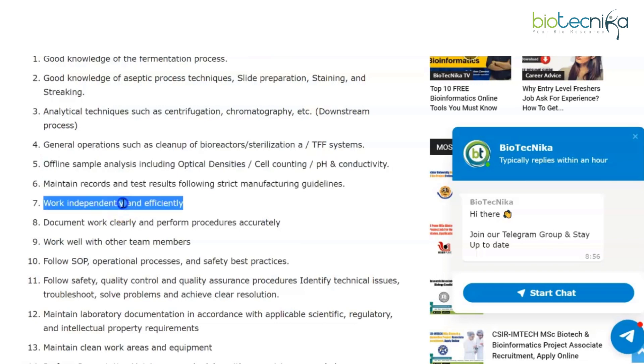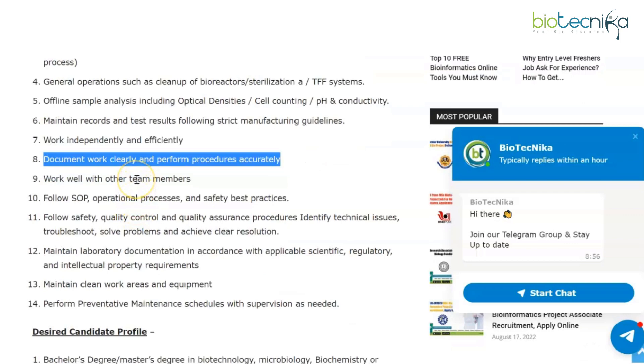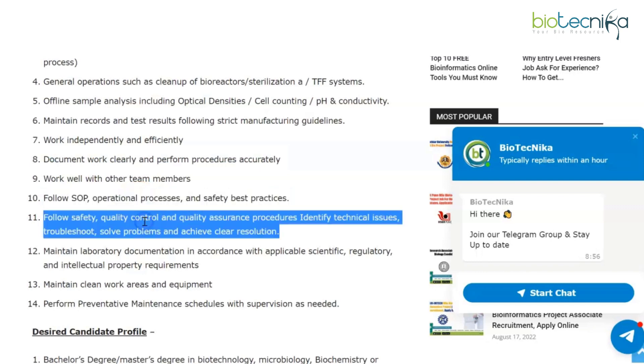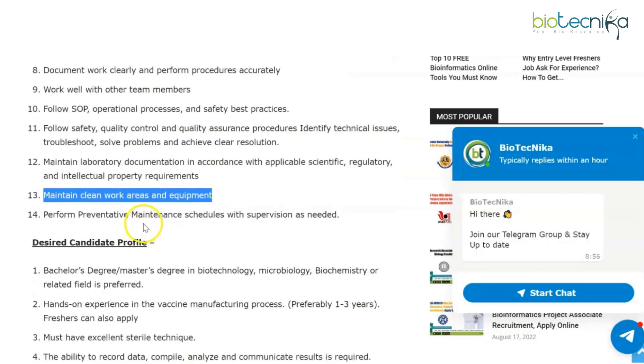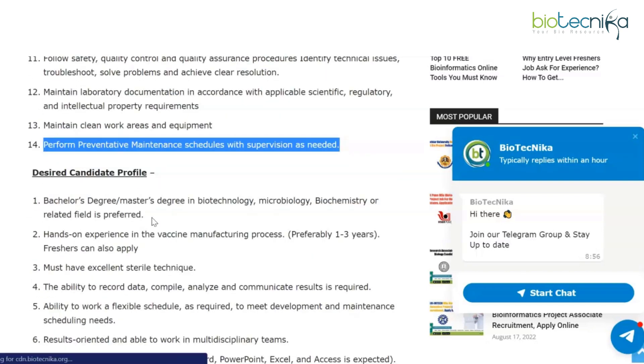Following strict manufacturing guidelines, working independently and efficiently, documenting your work clearly and performing procedures accurately, and working well with other team members. Follow SOP operational processes and safety best practices, safety, quality control, and quality assurance procedures. Maintain laboratory documentation in accordance with applicable scientific requirements, maintain clean work areas, and perform preventative maintenance schedules.